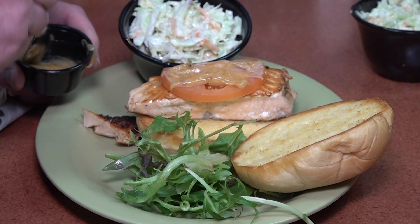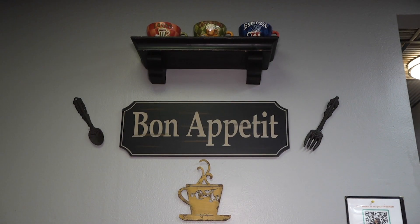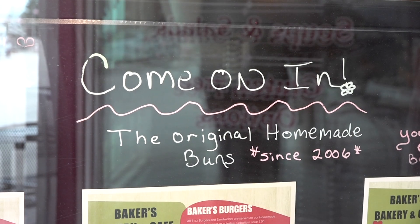We have avocado toast, loaded oats, all the omelets, and we do a lot of wraps. You'll see it on the main West Coast wrap — it's got your avocado and your quinoa.